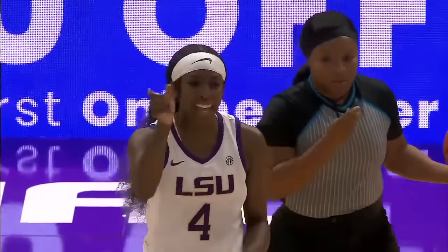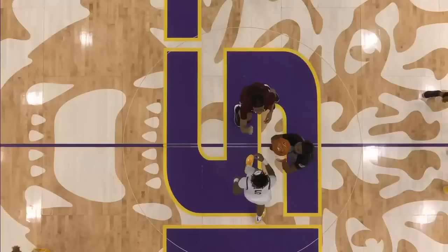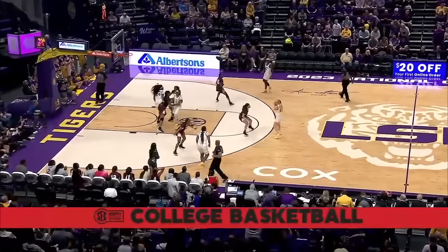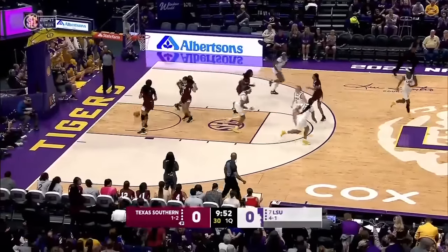LSU in white, Texas Southern in the maroon, and here we go. Smith jumping center wins the tip. Van Liff at the top, takes it down, hangs in the air and scores off the window.